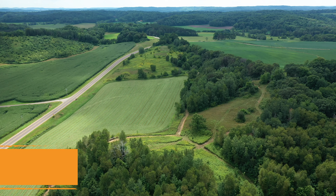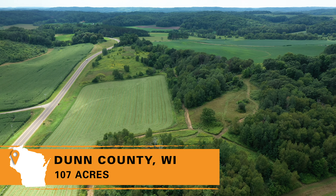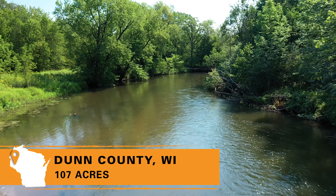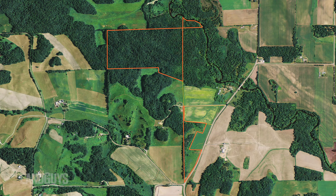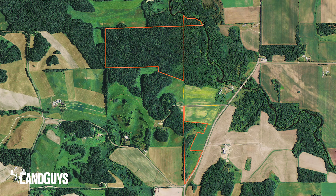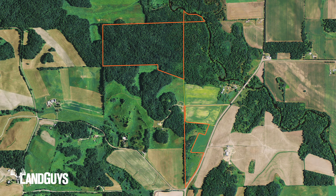Today we are going to take a tour of a remarkable Dunn County property. This property sits on a minimally traveled county road and has access to the Hay River. This 107-acre property consists of a 17-acre and a 90-acre parcel located in the town of Sheridan.